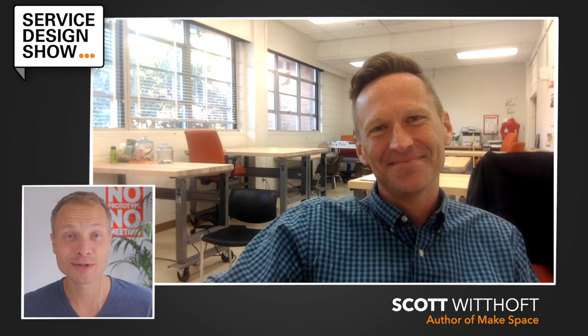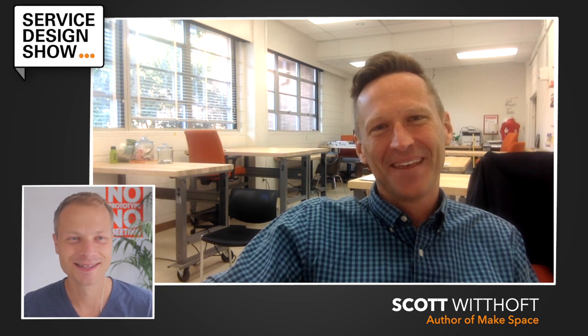That's all for the introduction. Now let's quickly jump into the talk with Scott. Welcome to the show, Scott. Thanks Mark. Cool to be here with you. I have to tell you a secret — I'm a big fan. I think I had the first edition of Make Space the day after it was released, something like that. So I'm a huge fan and it's an honor to have you on the show.